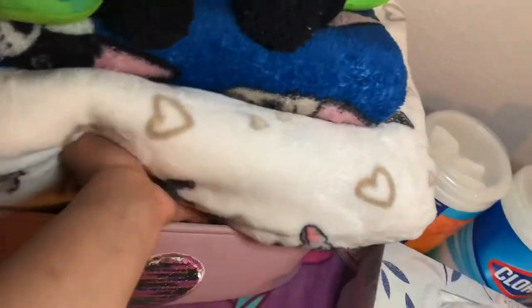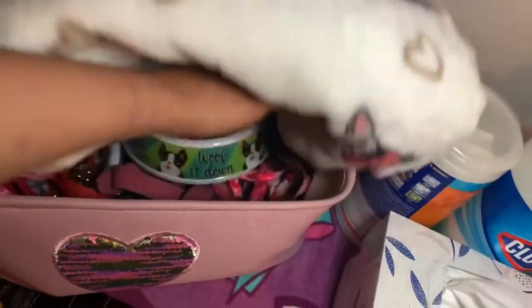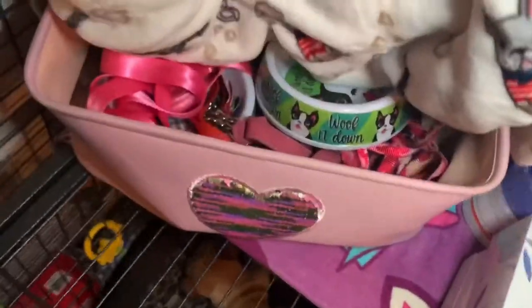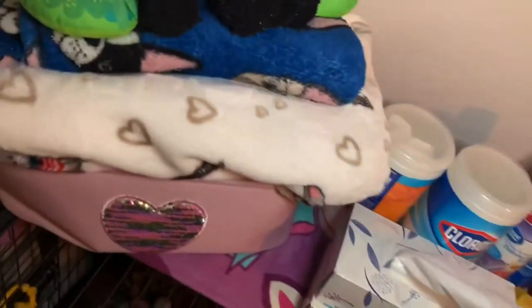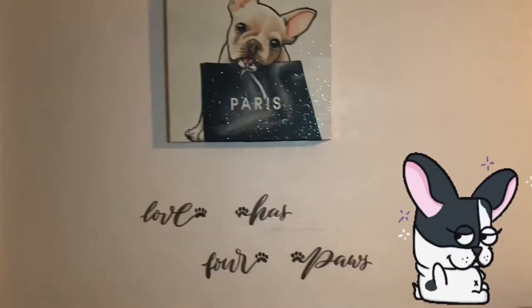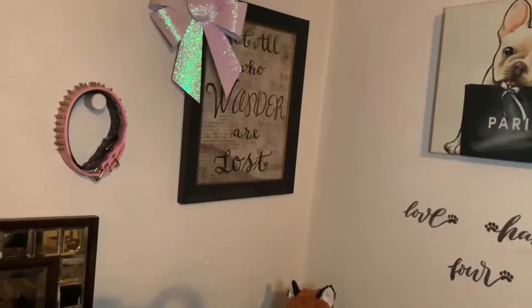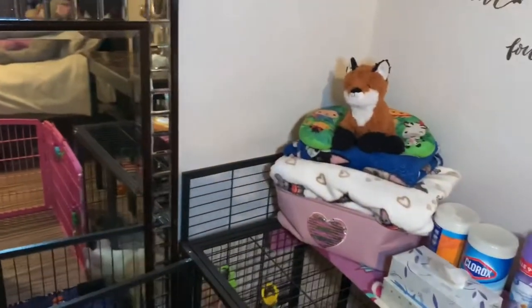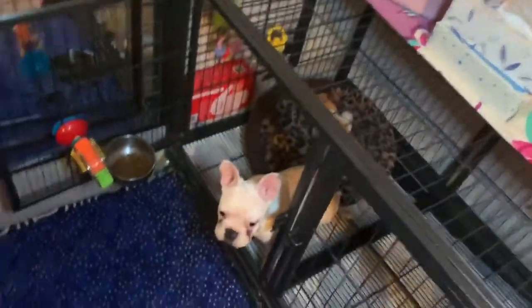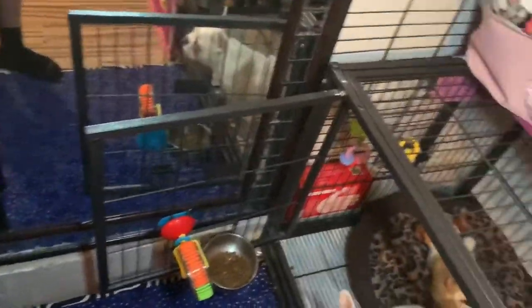I have her blankets right here and she has way more outside. I usually tend to wash and rotate them because I don't like her using the same blanket — it tends to smell and you don't want that. This is some extra stuff — collars and leashes — so when I walk her that's where her stuff is at. This is just her little area basically. I have everything here: her collars and a little mirror.